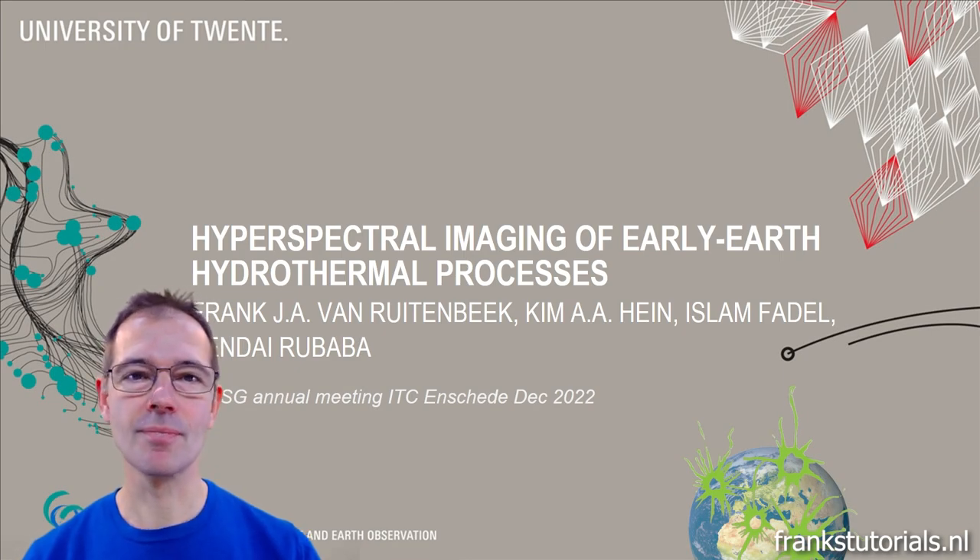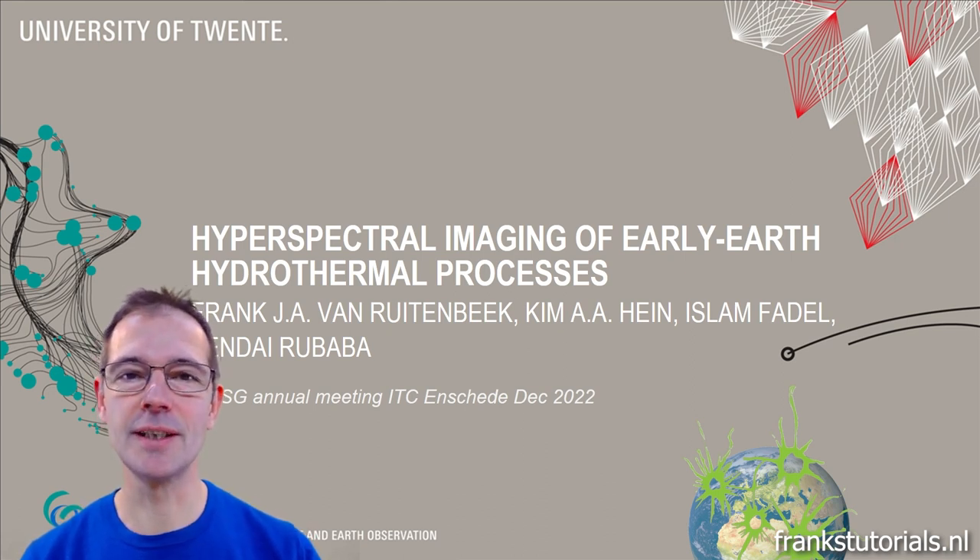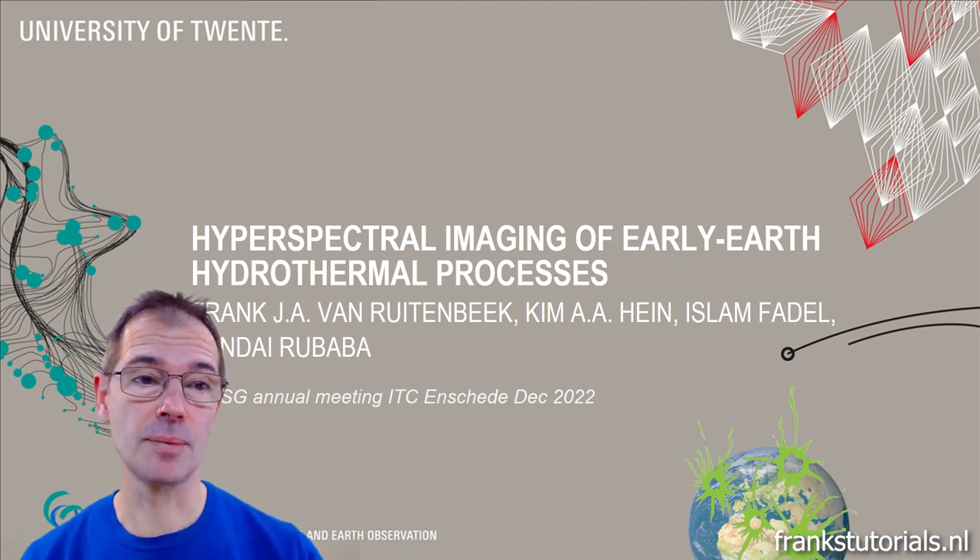Hello everyone, thanks for joining me in this video. I am Frank. In this video I will present the results of a study that we have carried out in an Archaean greenstone belt with airborne hyperspectral imaging and field follow-up.